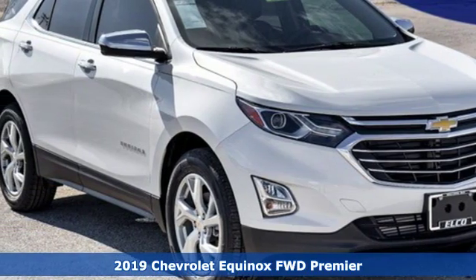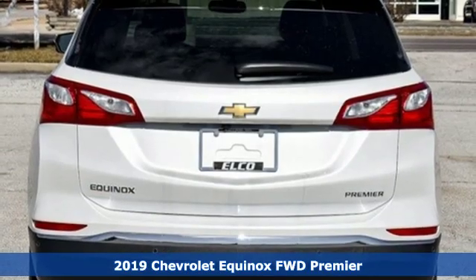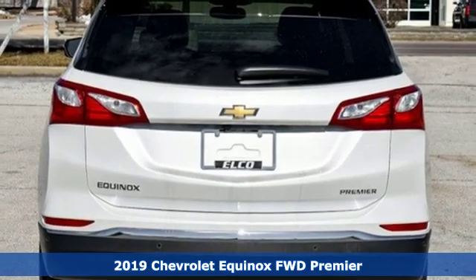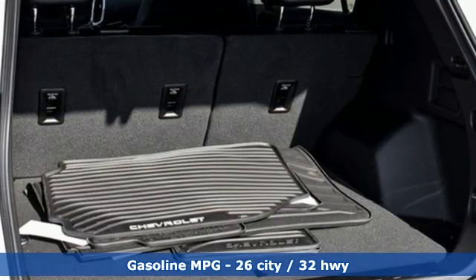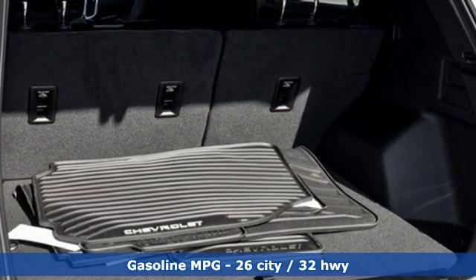Here's a new 2019 Chevrolet Equinox. This Equinox is a talented multitasker with impressive fuel economy, thoughtful safety features, and a powerful performance. It comes nicely equipped with features you'll love.